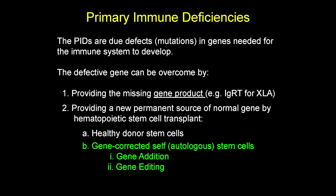The primary immune deficiencies are due to defects or mutations in the genes needed for the immune system to develop. If a patient is born with a defect in a gene needed for the immune system, there are ways to overcome that. One is, in some cases, to give the missing gene product. For example, in X-linked agammaglobulinemia, where the problem is making antibodies, you can give immunoglobulin replacement therapy — you're not actually fixing the gene, you're working around it. But for many of the most severe diseases, the main way is to give a new source of the gene by giving healthy hematopoietic stem cells.